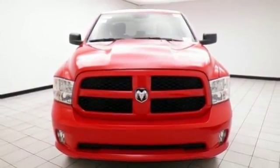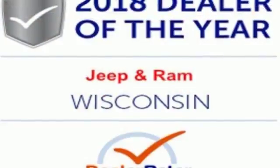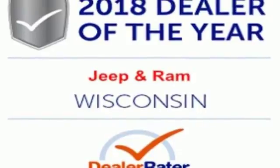When you see all the features on this pickup, you won't be able to say no either. This Ram 1500 works harder and smarter. Test drive it today.